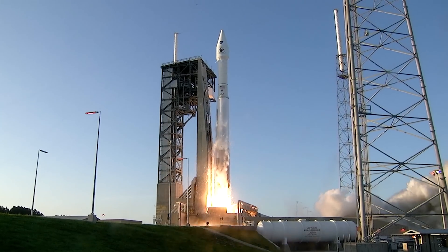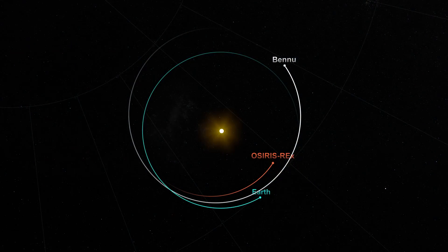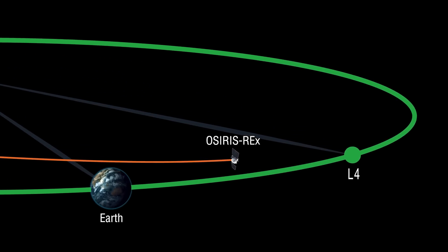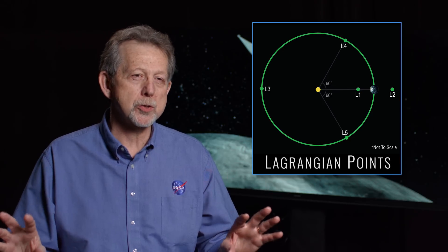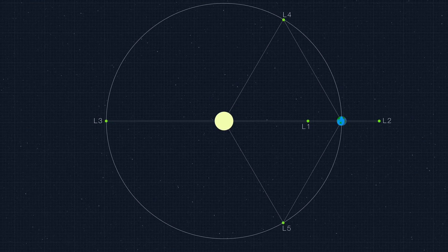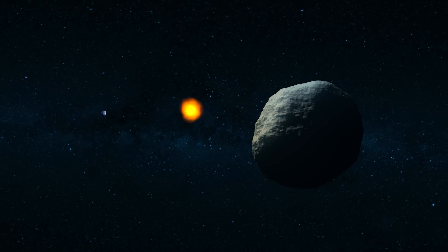Since September, when we launched OSIRIS-REx, it has made wonderful progress in the solar system, but is getting close to a very important place. This is the Earth's Lagrangian point L4. A Lagrangian point is a special region in and around our orbit for which the gravitational interaction between the Earth and the Sun nearly cancels out. This allows an object to be trapped and remain in that location.